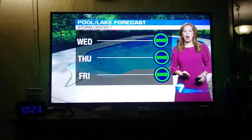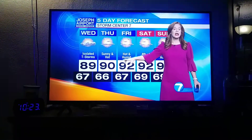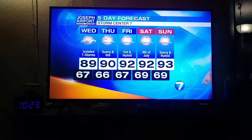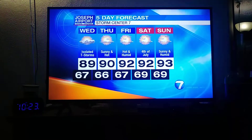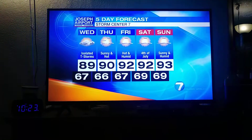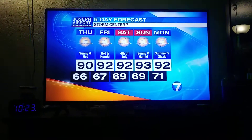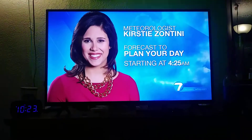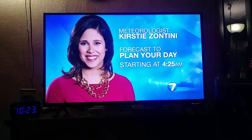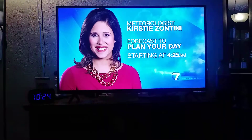It will turn out to be a great day with sunshine and hot temperatures. 89 for our high tomorrow. Thursday and Friday, we're going to have lots of sunshine into the 90s — the beginning of a heat wave. As we move towards the upcoming weekend, we're in the low 90s for 4th of July and the day after. There may be a pop-up shower or thunderstorm both of those days, but the chances are on the very low end. We'll have another day of hot temperatures on Monday as well, high of 92 degrees. Meteorologist Kirstie Zantini is back at it at 4:25, so we'll talk about any potential of a downpour later in the day.